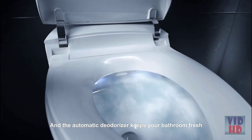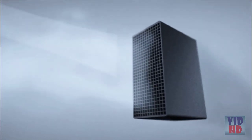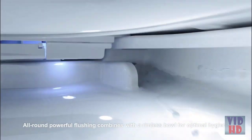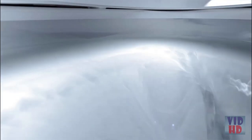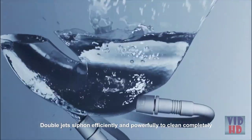The automatic deodorizer keeps your bathroom fresh. All-round powerful flushing combines with a rimless bowl for optimal hygiene. Double jets siphon efficiently and powerfully to clean completely.